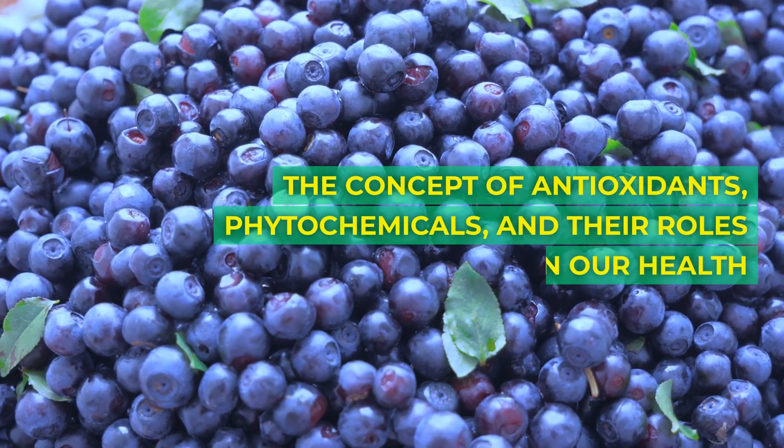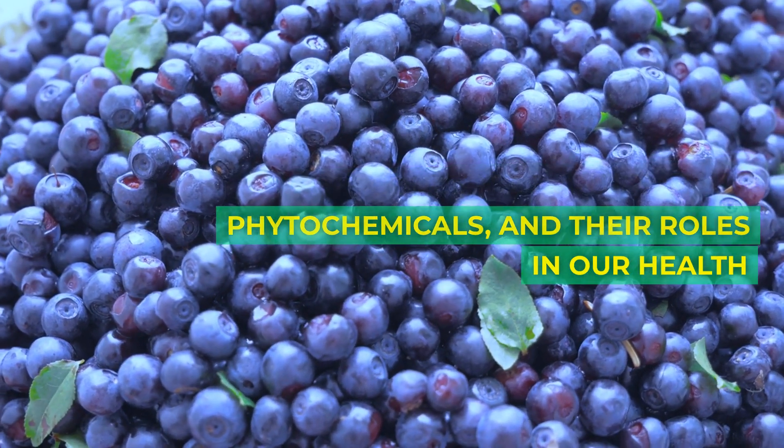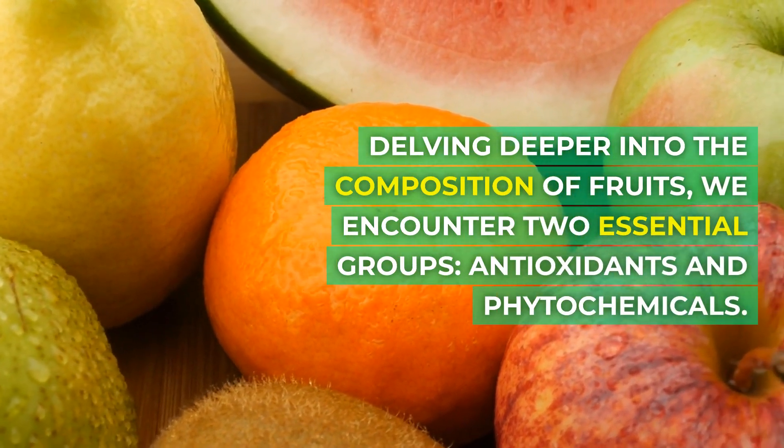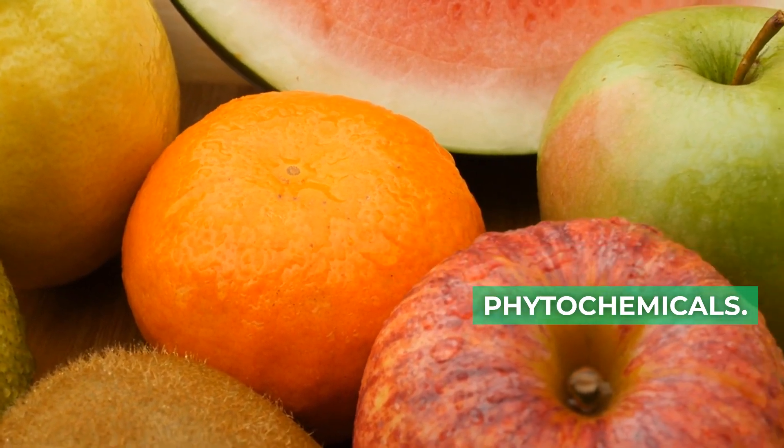The concept of antioxidants, phytochemicals, and their roles in our health. Delving deeper into the composition of fruits, we encounter two essential groups: antioxidants and phytochemicals.